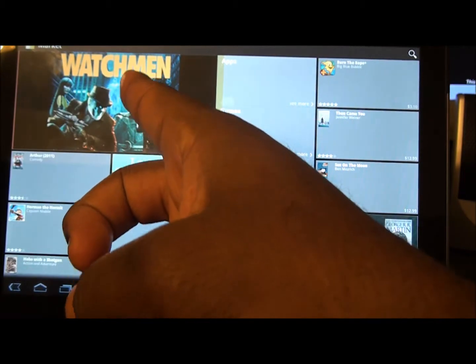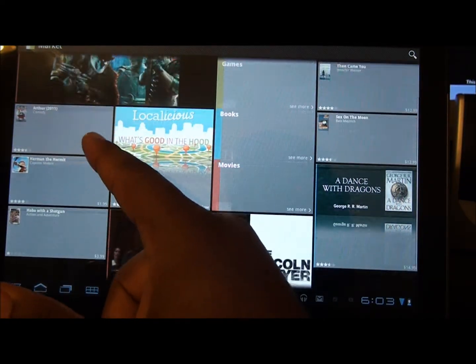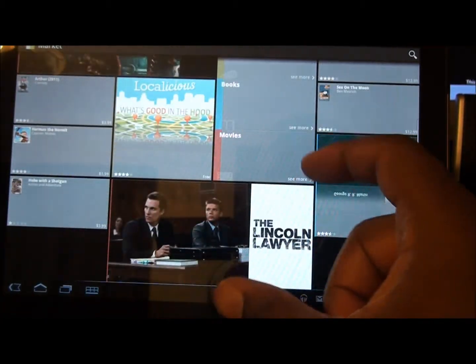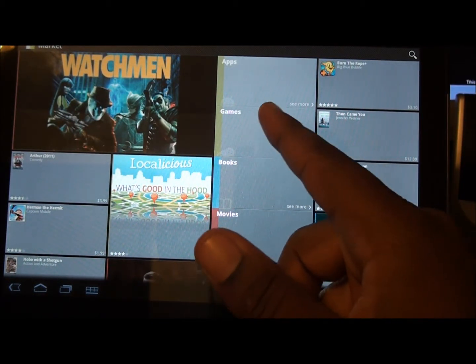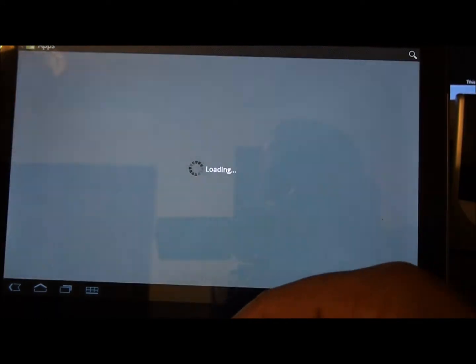Up at the top you can watch movies — you can also rent movies in the Android Market. Here are a couple movies up there. You can see the categories: Movies, Books, Games, Apps. Let's click on Apps.